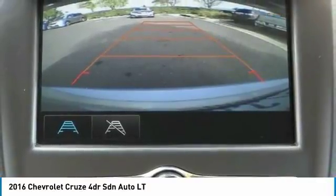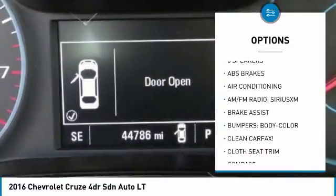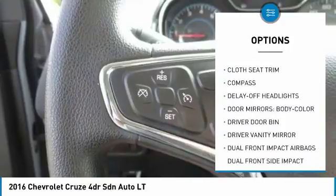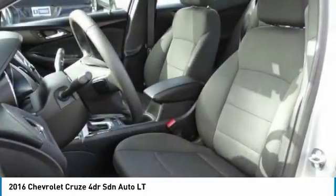Here are some of this vehicle's great options: traction control, dual airbags, air conditioning, power steering, four-wheel disc brakes, trip computer, power windows, electronic stability control, rear window defroster, and security system.